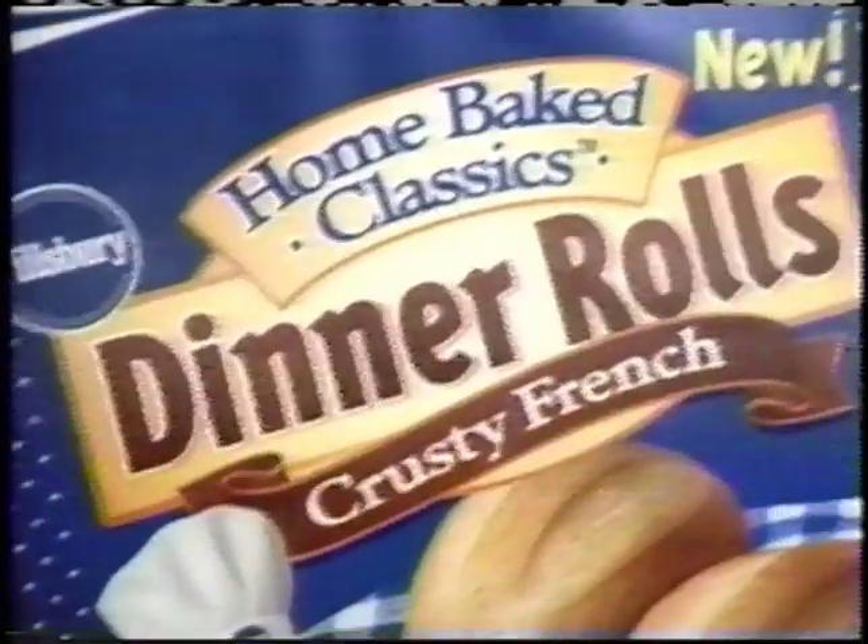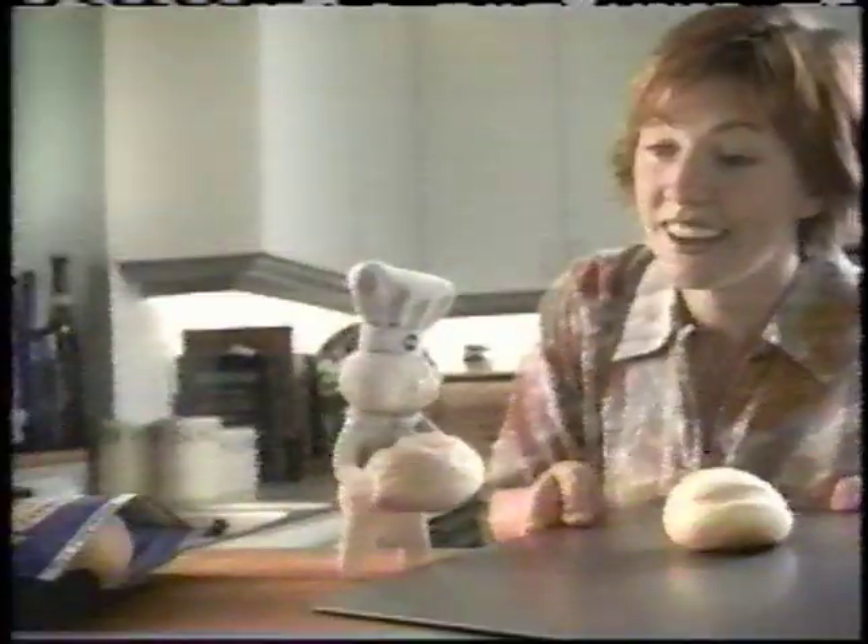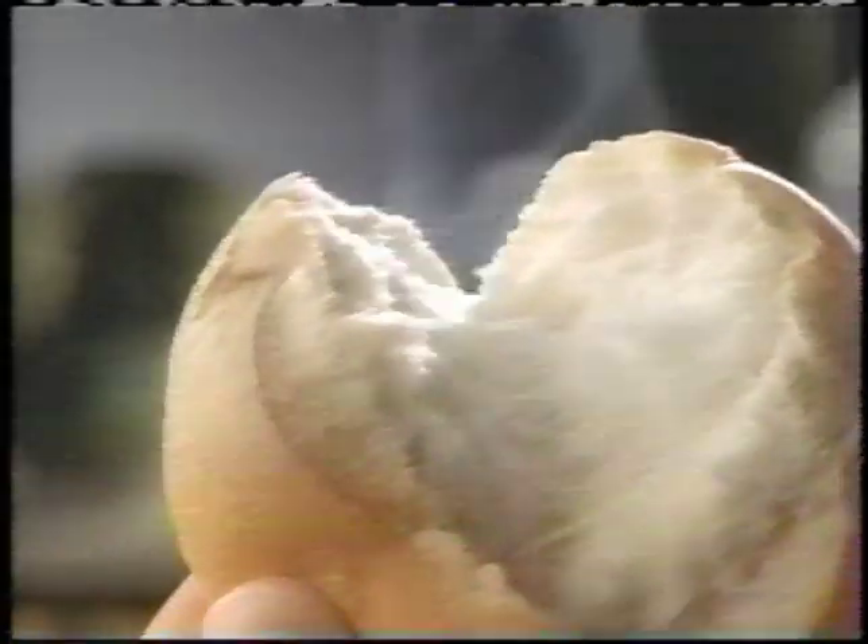Thank goodness I found this new kind of dinner roll from Pillsbury. From the freezer! I just take out what I need, two or ten, throw them in the oven and bake them up in minutes. It's perfect because I have everything ready whenever they decide to show up. Authentic home-baked classics. In the freezer! I don't know what I'd do without them.